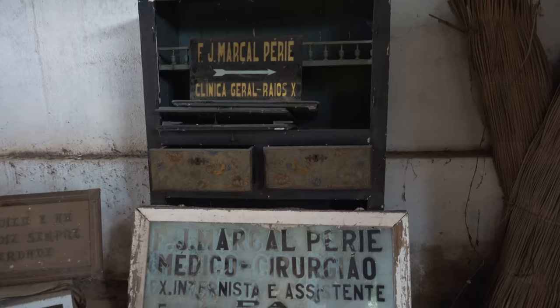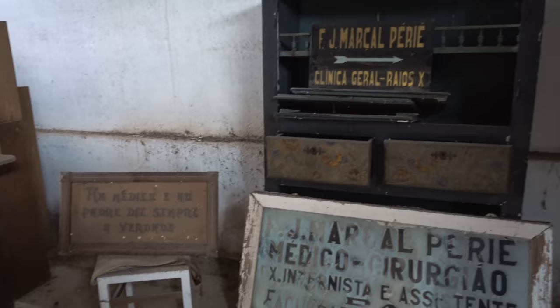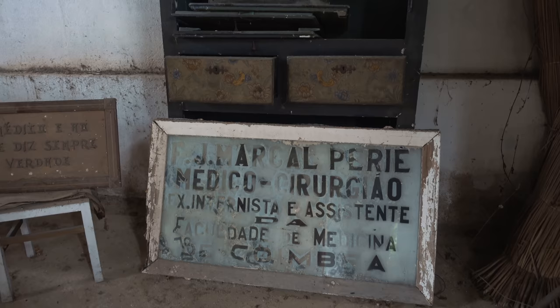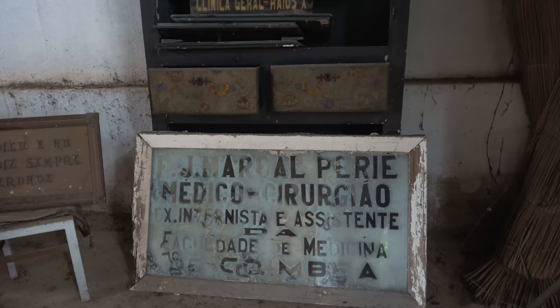These signs — Danny just explained to me — it says 'clinical and surgery.' So probably the person that lived inside of here had to do something with medicine, like a doctor or a surgery man.